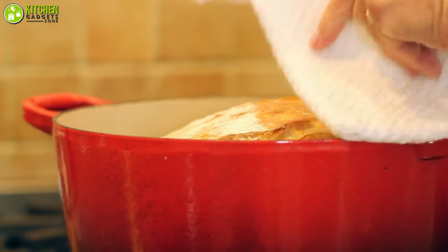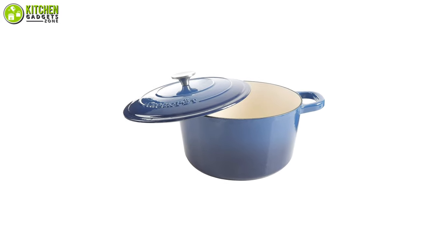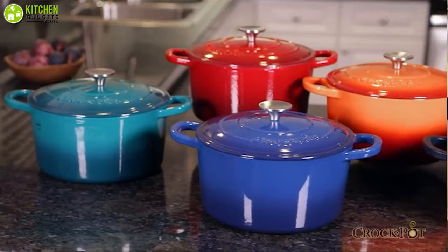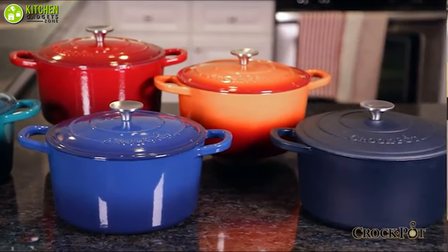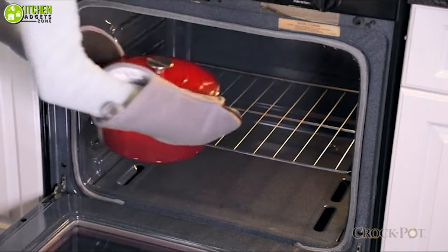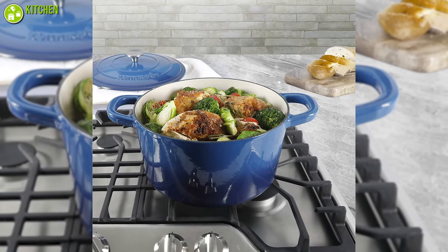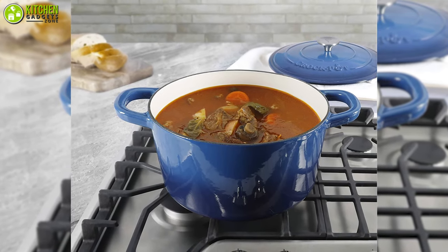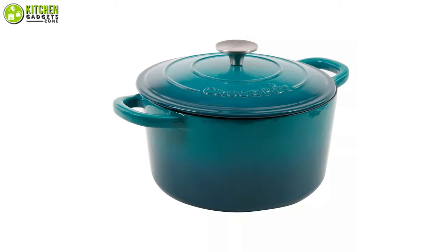Everyone needs a quality Dutch oven in their kitchen, including you. Get ready to be amazed with the high-quality Dutch oven from Crackpot to cook your meals deliciously. It's made of solid cast iron and comes with a self-basting lid which helps to distribute and retain heat whenever you're cooking. Plus, it's compatible with any cooktop you may have. You can also bake and broil chicken, cheesy potatoes, beef stew, and more in it.